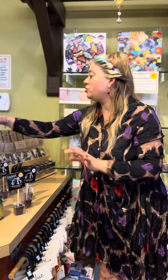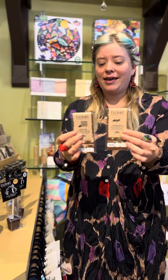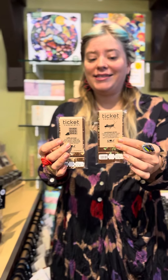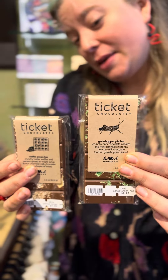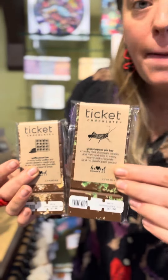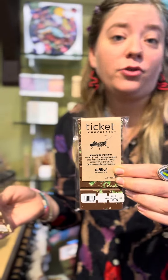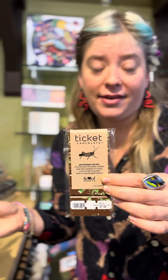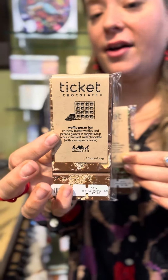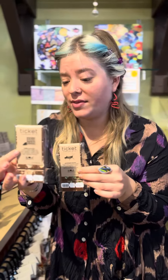They also have chocolate bars. These are the two chocolate bars we have. They are inspired by dishes that the owners of the company love. This is the grasshopper bar, created after a wonderful grasshopper pie that their grandmother used to make in the 1960s. This is the waffle pecan bar, made because their grandmother made waffles with pecans. So these are delicious.